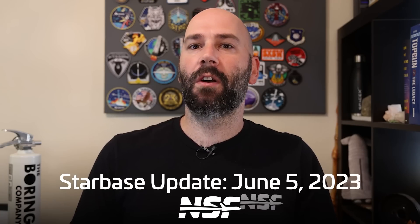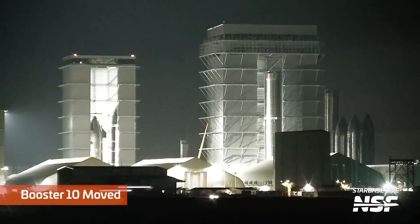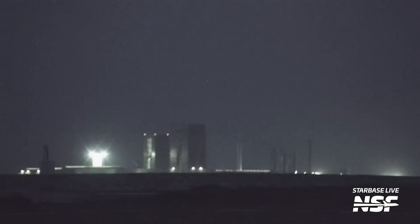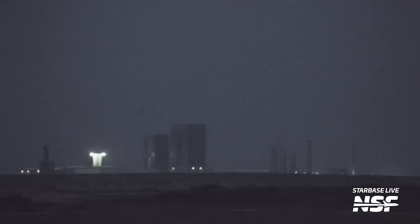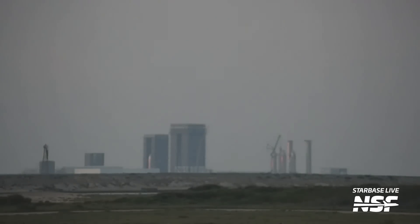Booster 10 got moved from the Mega Bay over to the Rocket Garden this week. We're hoping this move is merely to store Booster 10 while SpaceX prepares the Massey's cryogenic test site to be ready for booster cryogenic testing. Hopefully we'll see this new booster heading to Massey's for testing sooner rather than later. With Booster 9 and Ship 25 confirmed as being the next vehicles for flight, it's not hard to assume Booster 10 might be the booster for the third flight. But like everything SpaceX related, one shouldn't assume things right away.